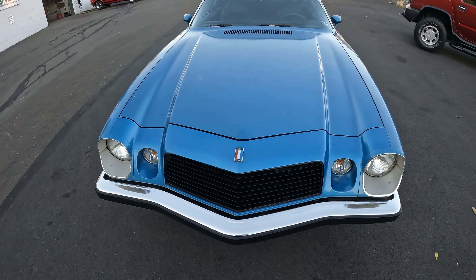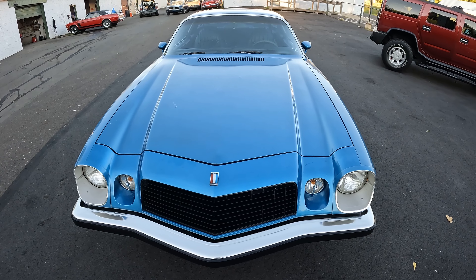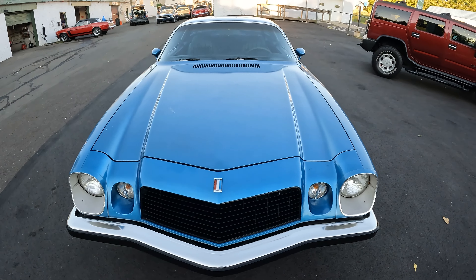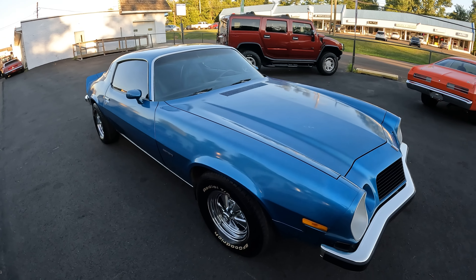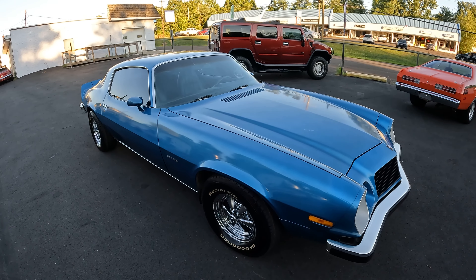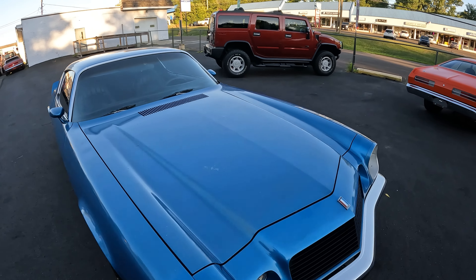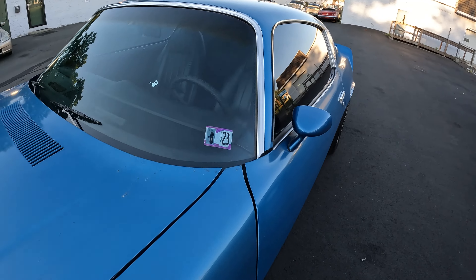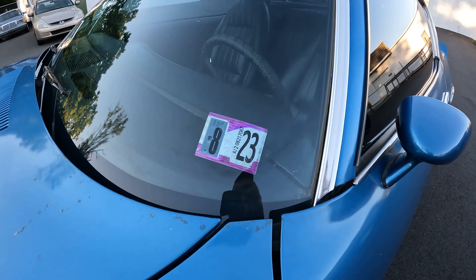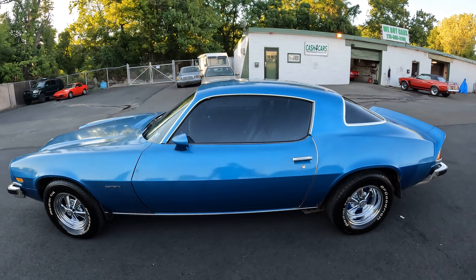We got it back to the shop, put some fresh gas in it, and it fired right up. Had our mechanic go through it — it didn't need anything. We changed the oil on it, took it to a third-party shop down the street, and got a PA safety inspection. It passed with no problems.